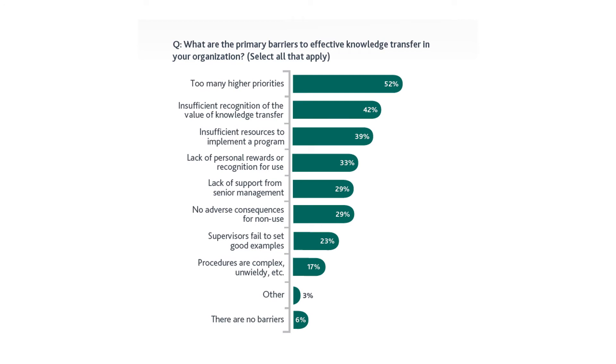The fourth barrier is lack of personal rewards or recognition — 33%. There are no rewards or recognition for doing knowledge transfer. Why would someone want to do a thankless job? Everyone in their professional career wants to be rewarded and recognized, and if that's not there, nobody is going to take it up.